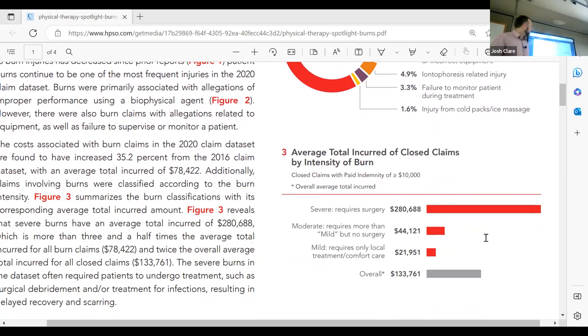The average cost of a burn injury claim: if severe and requiring surgery, $280,000. If mild, requiring only local treatment and comfort, $22,000. That's another reason to make sure we're being cautious — inspecting the hot packs, inspecting the temperature of the water. All those tedious things can really prevent us from hurting our patients and from hurting our careers.